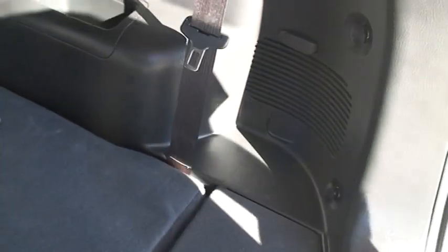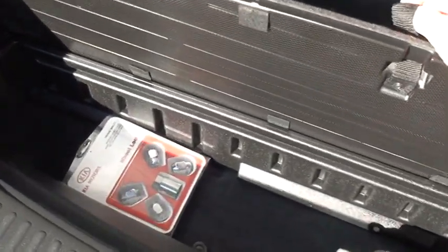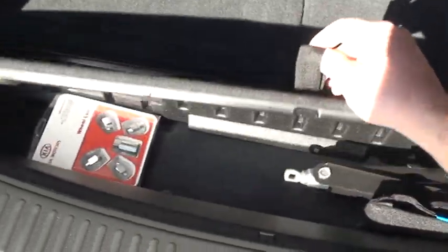There's your cup holders and tie-downs. There's your wheel lock and your jack.